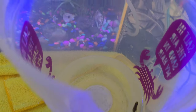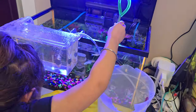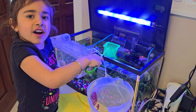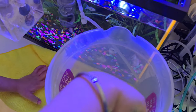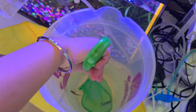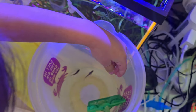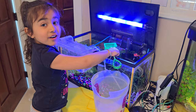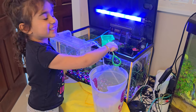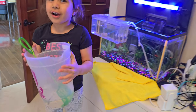Got one! Let's catch another one — the very small one. Caught the second one. One more to go. Caught the third one. That was very tricky. Alright, we got the fishies, now let's go.